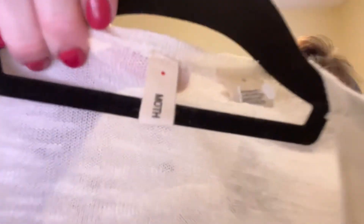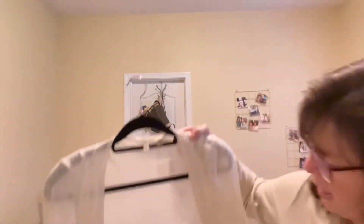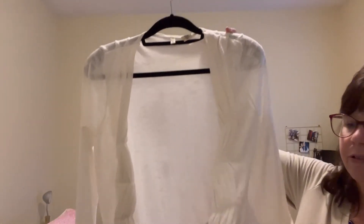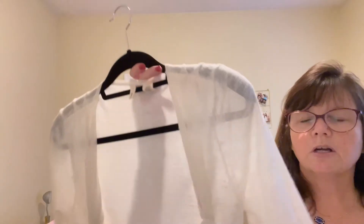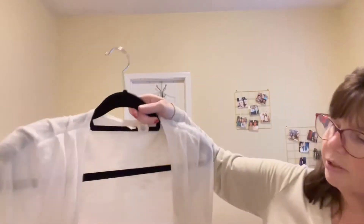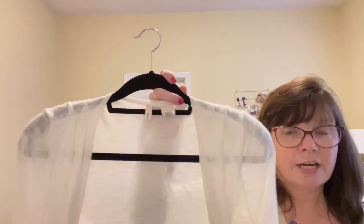This is a sweater by Moth in a size small. Moth is just okay, but I picked this up mostly because of the style — I loved the ruching in the front and how it's an open cardigan. Really, really good condition, nice and soft. This is a rayon cotton blend, so hopefully that will get it moving. I picked this up at Goodwill for $5.99 and I'm hoping to get right around $18 for it.